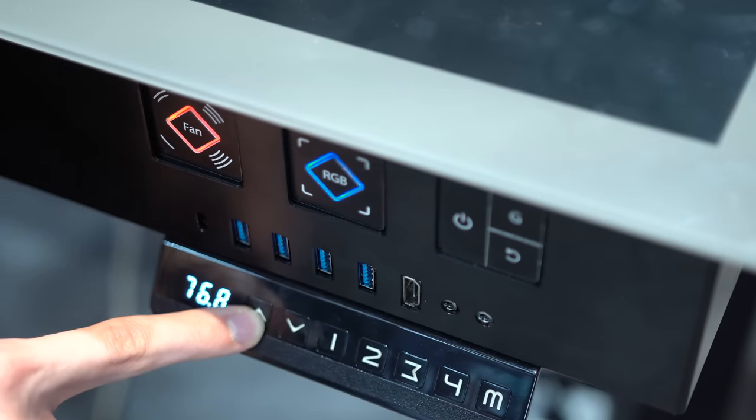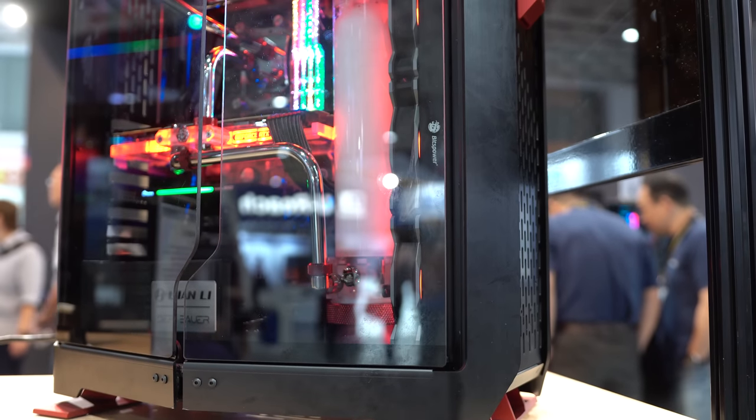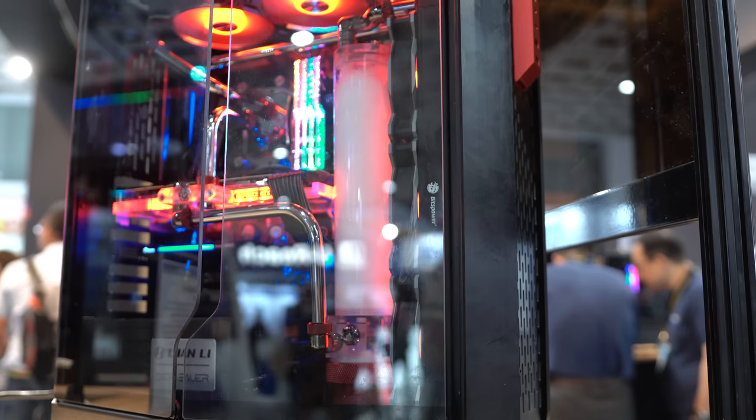So that's everything from the Lian Li booth. Let me know your thoughts down in the comment section below — would you get a custom desk? What do you think of those cases? Do you want something that converts, or are you just going to use one setup anyway? Don't forget to subscribe for more videos from Computex 2019. A massive thank you to Corsair, Hydro X, and of course eBuyer for sponsoring this year's coverage. Check them out in the links below. Thanks for watching — I'll see you next time.